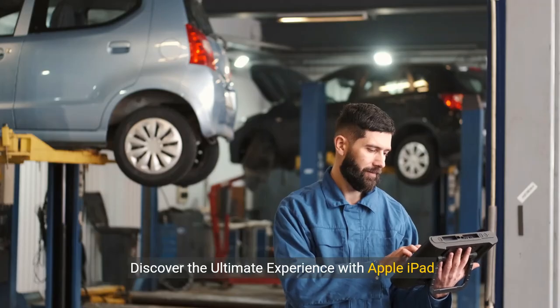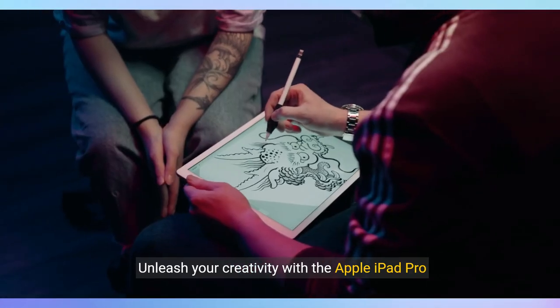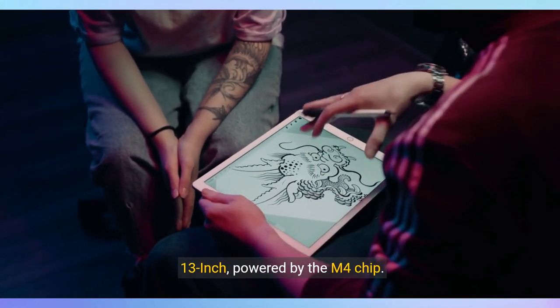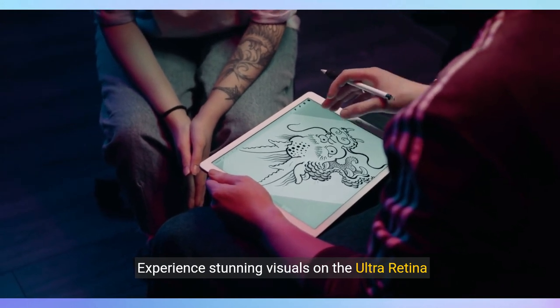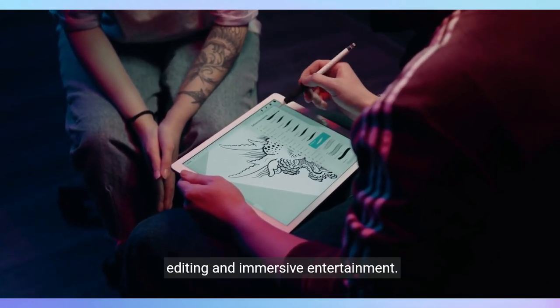Discover the ultimate experience with Apple iPad Pro 13-inch M4. Unleash your creativity with the Apple iPad Pro 13-inch, powered by the M4 chip. Experience stunning visuals on the Ultra Retina XDR display, perfect for professional-grade photo editing and immersive entertainment.